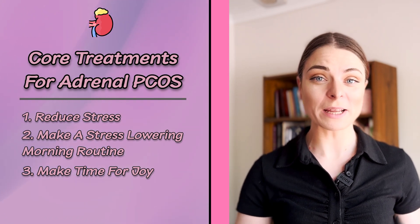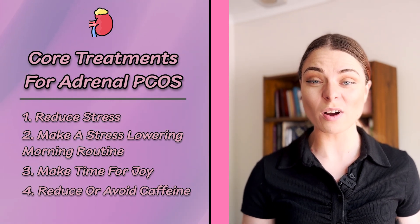Core treatment number four for treating adrenal PCOS is to reduce or avoid caffeine. Caffeine is a stimulant which can stimulate the stress response in the body, which isn't always the best thing for those living with adrenal PCOS. If you're having a large amount of caffeine, it's best to taper off slowly to avoid withdrawal symptoms. You may not have to give it up altogether — just monitor your sensitivity to caffeine and understand where it may not be helping you.